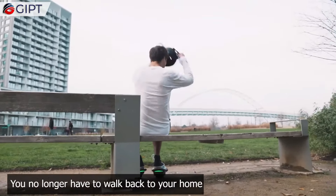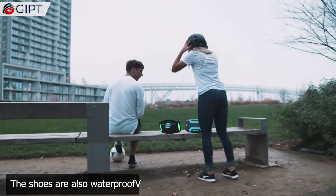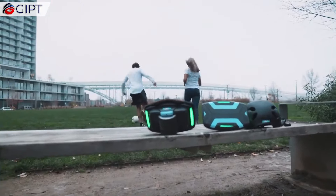Zoom Shoes are more than just a mode of transportation — they are the future of getting around. These electric skates promise the best ride ever, giving you the sensation of weightlessness.